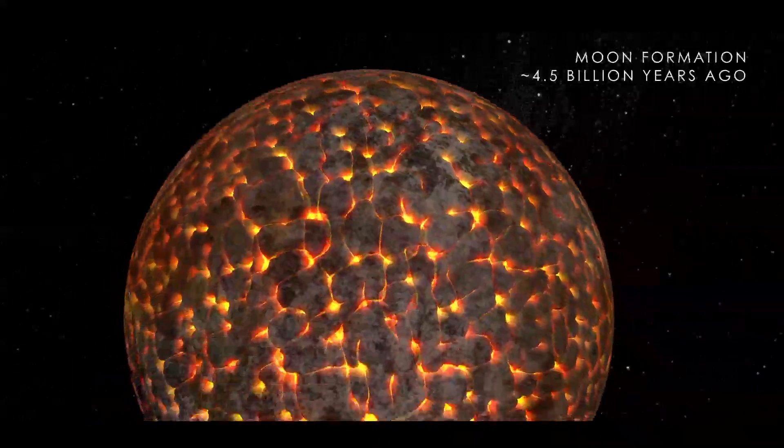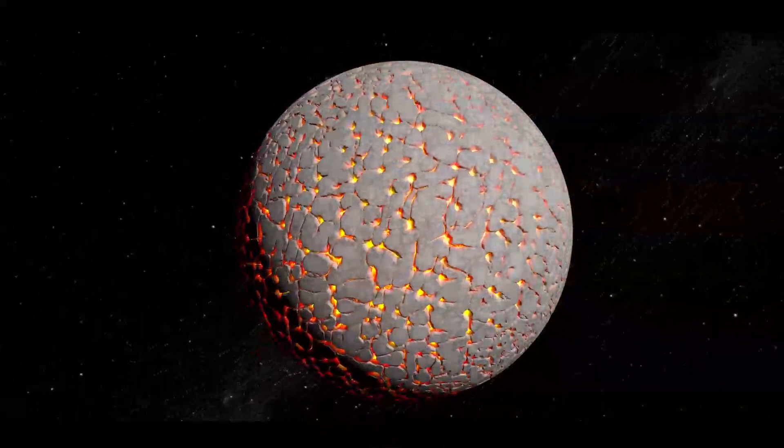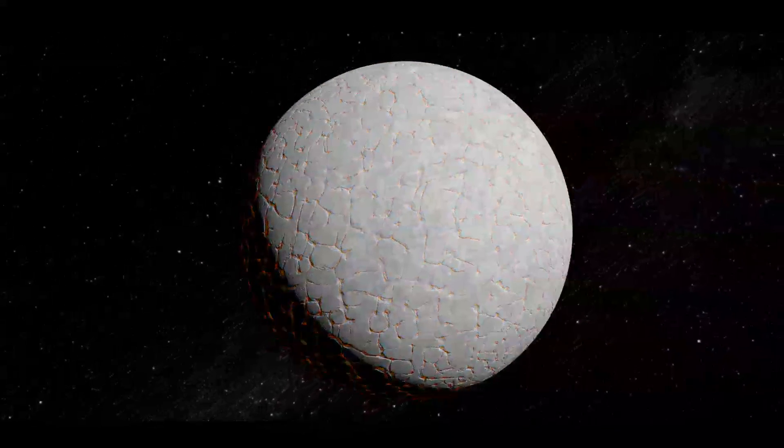After the hot material collected into a sphere, the magma began to cool, eventually forming a crust on the surface of the Moon with the magma just underneath.